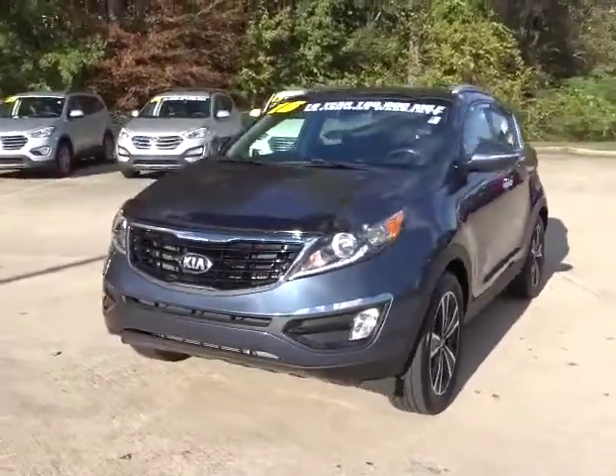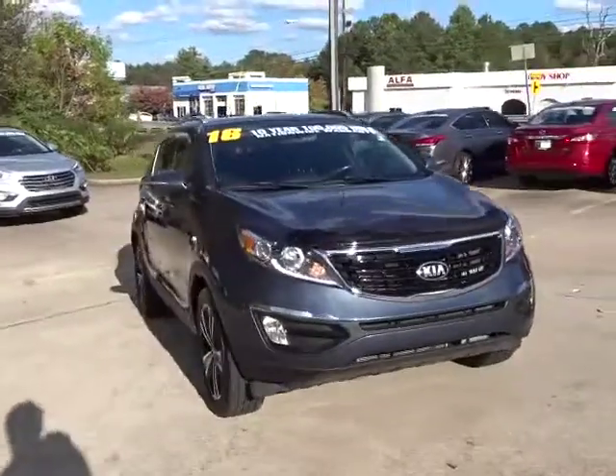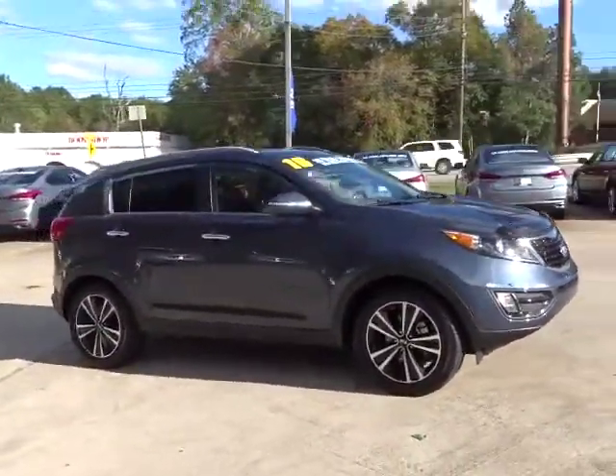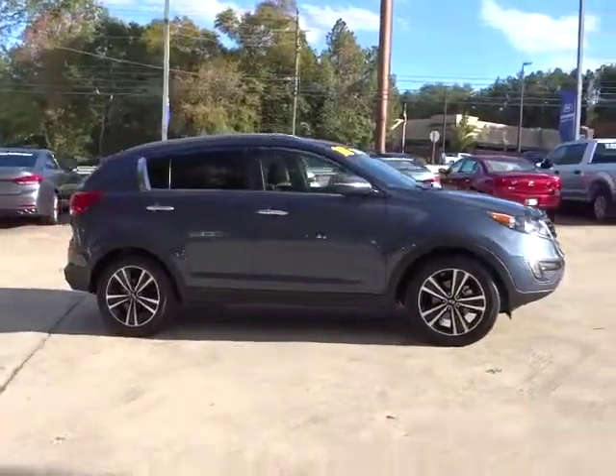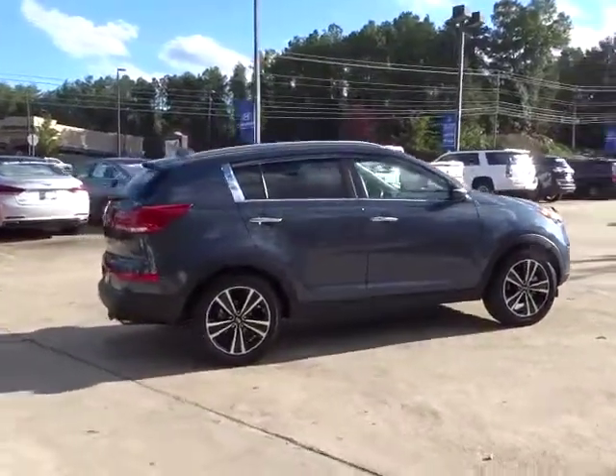The 2016 Kia Sportage. With its sleek and stylish exterior and its roomy, feature-laden interior, the Sportage both looks good and performs well on the road. This vehicle has less than 25,000 miles. Here are some of this vehicle's great options.